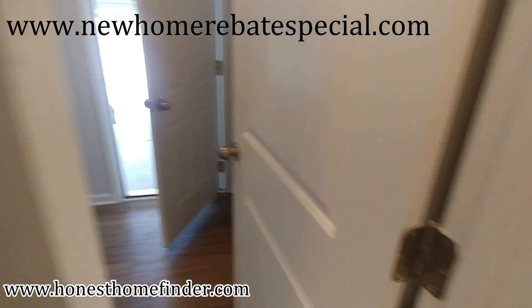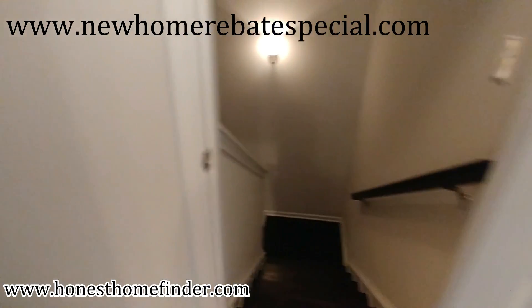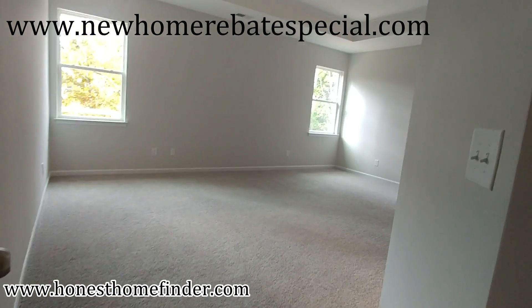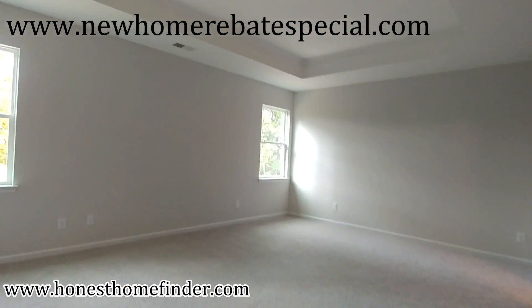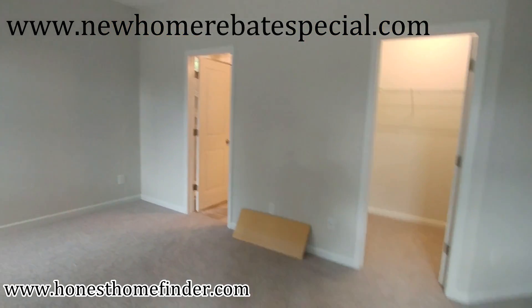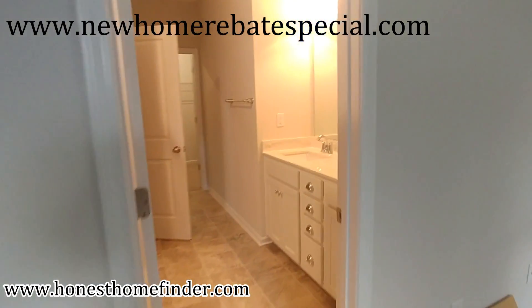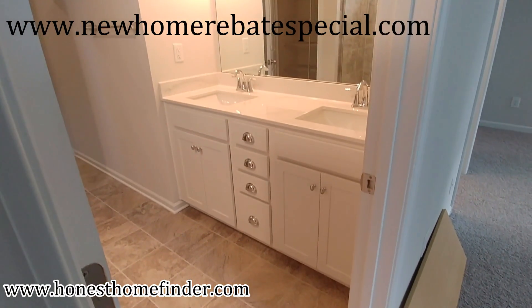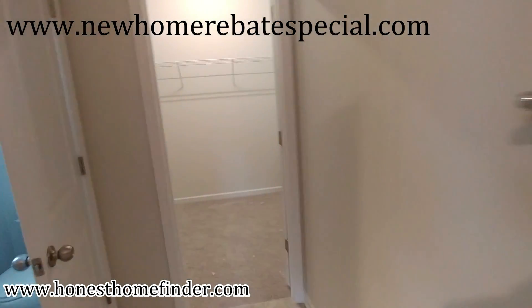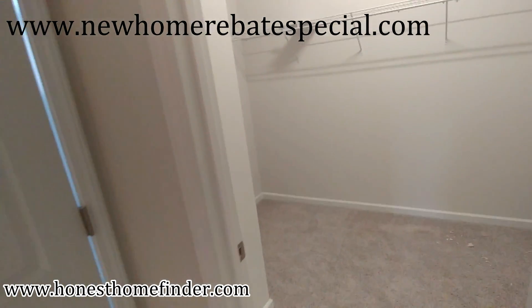Laundry room, mud room. It's actually one of the bigger masters I've seen in this neighborhood for Eastwood. You've just seen it — they have two closets in the master.